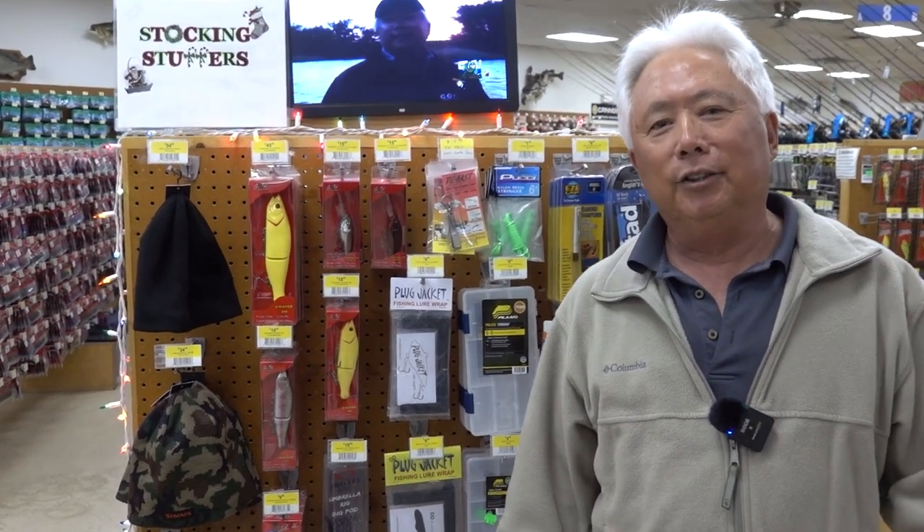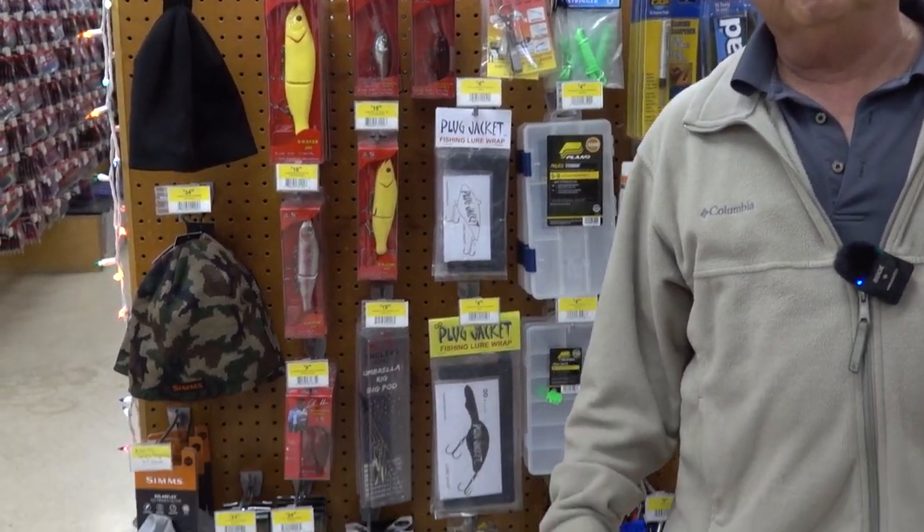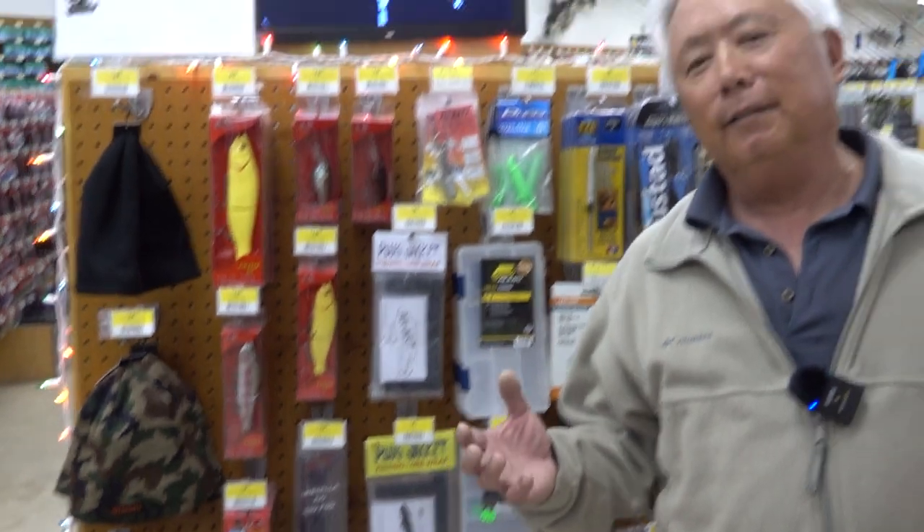First we've got our stocking stuffers when you first walk in the door — you can check it out. I'm going to go over some of the stuff that I love, that I would love to have, or that anybody opening their stocking would be happy to receive. So let's go, I'll show you.